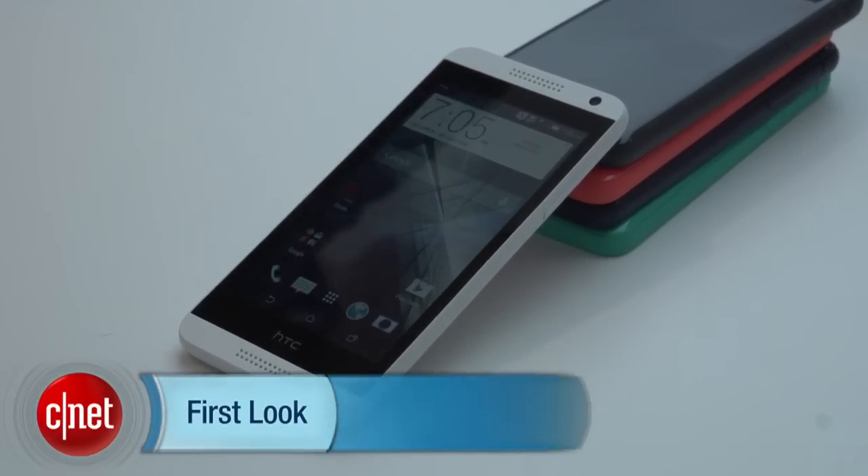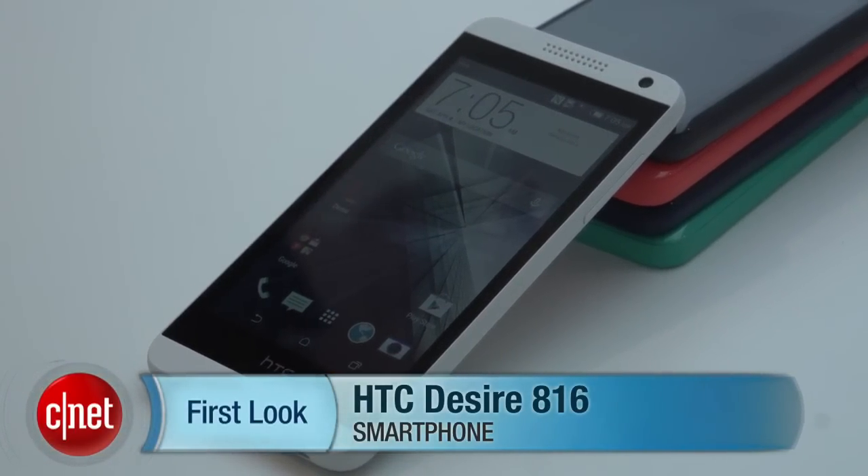It's coming out in the next few months around the world; there's no word on pricing yet, but HTC tells us we're going to be pleasantly surprised. I'm Luke Westway from CNET at Mobile World Congress, and this is the HTC Desire 816.